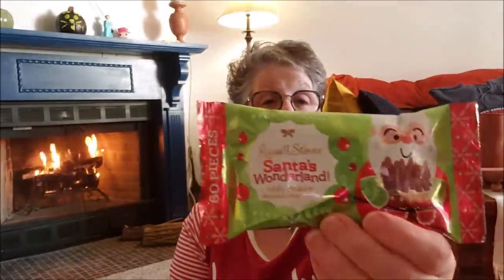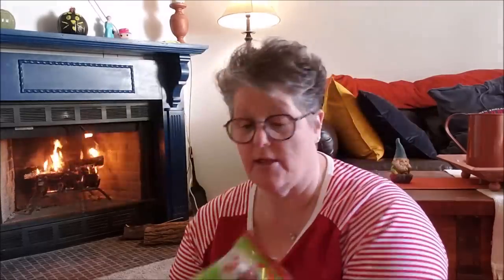I grabbed two bags of peppermint bark from Russell Stover. You don't get a lot in the bag, so if you're planning on gifting a lot of candy you might want to buy a bigger bag, but I liked the individual packaging. The person I'm gifting really likes these so I grabbed two. These itty bitty little Santa chocolates are adorable — it's just plain chocolate in the shape of a Santa Claus and you get a fair amount, I feel like 60 of them. Great for littles, just give them a couple at a time.